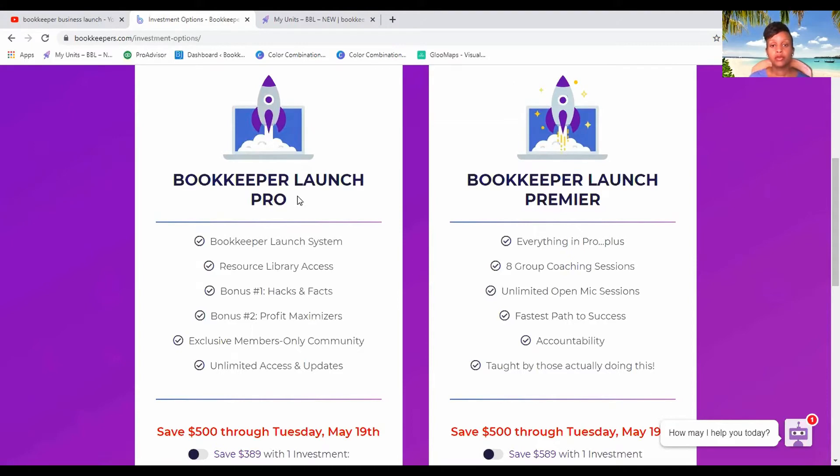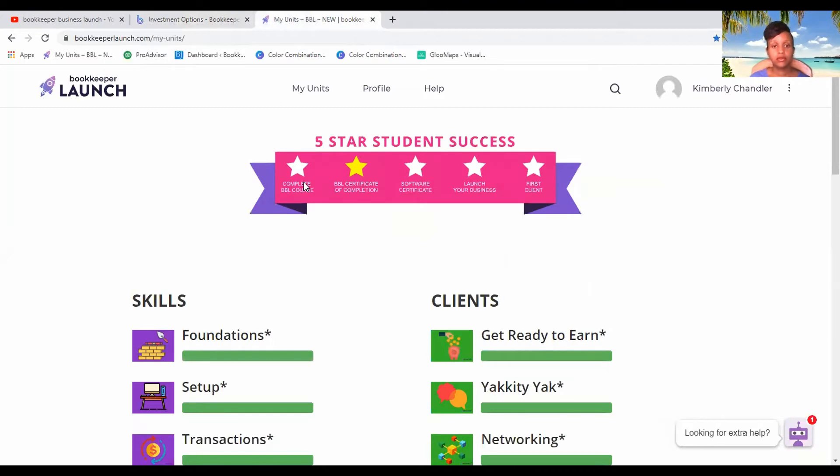I'm going to go into my computer and go through the difference between the two of them. Bear in mind I only have the pro version — I do not have the premier version of Bookkeeper Launch — so I will go through this to show you what you get, and then you will go through the list to see what else you get on top of that.